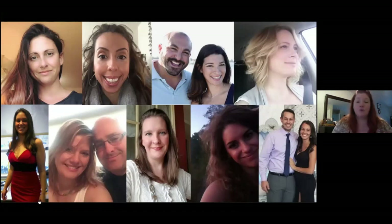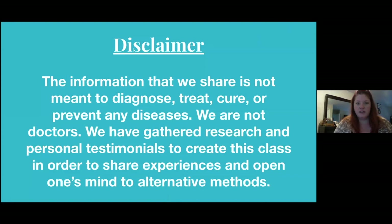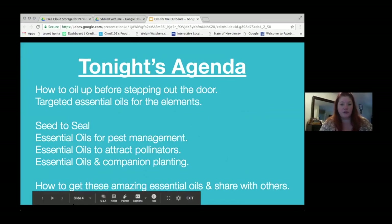We're all here to help you get on your wellness journey as well. I'm going to give you a little disclaimer: the information we share is not meant to diagnose, treat, cure, or prevent any diseases. We are not doctors. We have gathered research and personal testimonials to create this class in order to share experiences and open one's mind to alternative methods. Tonight's agenda: how to oil up before stepping out the door, targeted essential oils for the elements, seed to seal, essential oils for pest management, essential oils to attract pollinators, essential oils and companion planting, and how to get these amazing oils and share them with others.